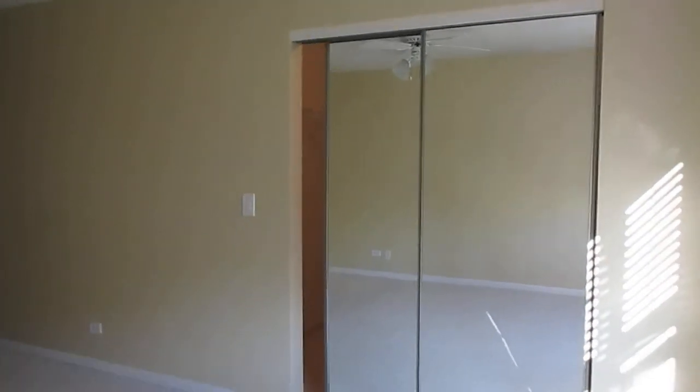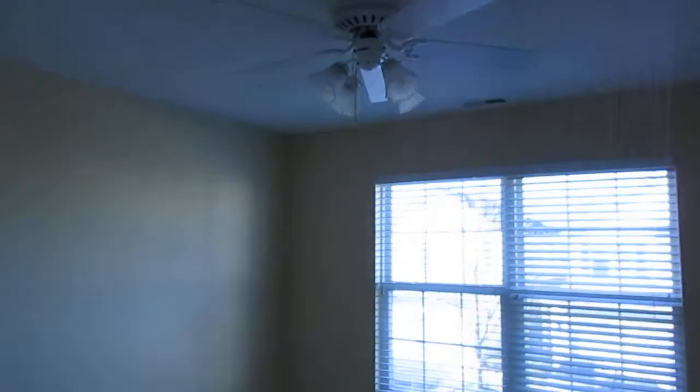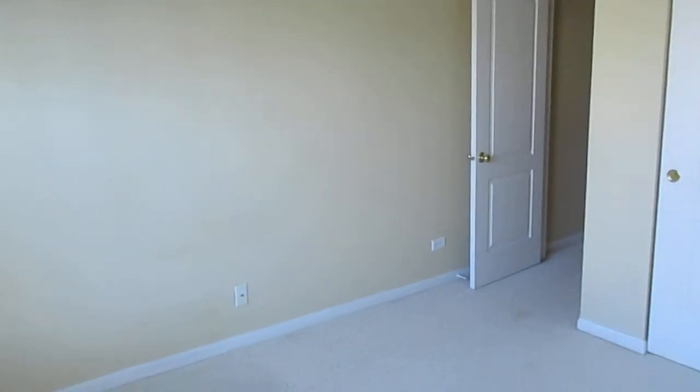There's a big closet with mirrored doors. Down the hallway, past the private bath and past the utility room, here's the second full bath with sink, toilet, tub, and tile flooring. Our last stop is bedroom number two — carpeted, ceiling fan, and a big sliding closet. That's going to do it for 3108 Falling Waters Lane in Lindenhurst.